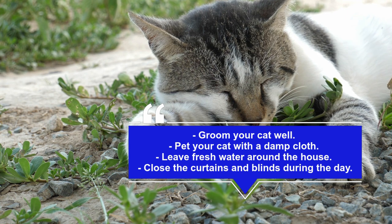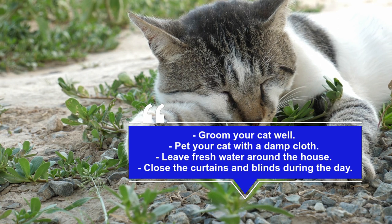Leaving bowls of fresh water around the house will encourage them to drink more often. Remember to change the water daily. Close the curtains and blinds during the day. Close all window coverings to keep the house cool.